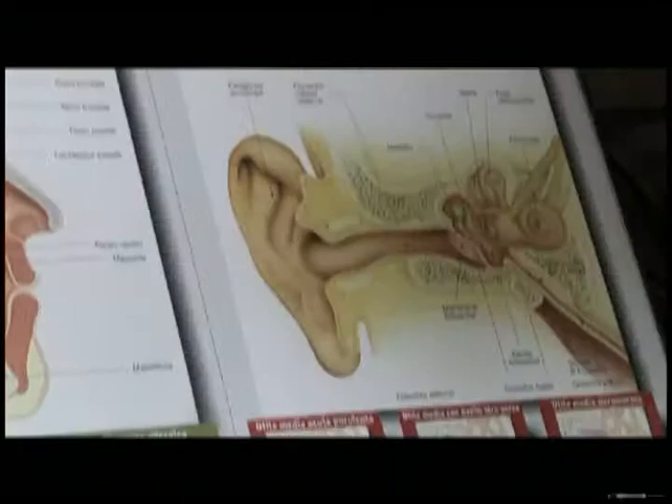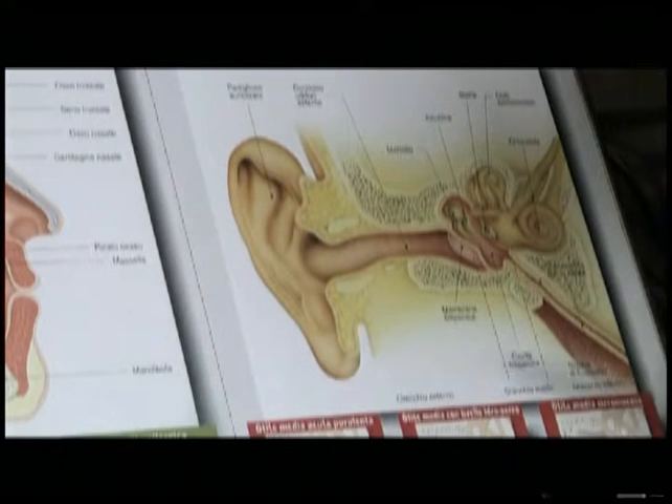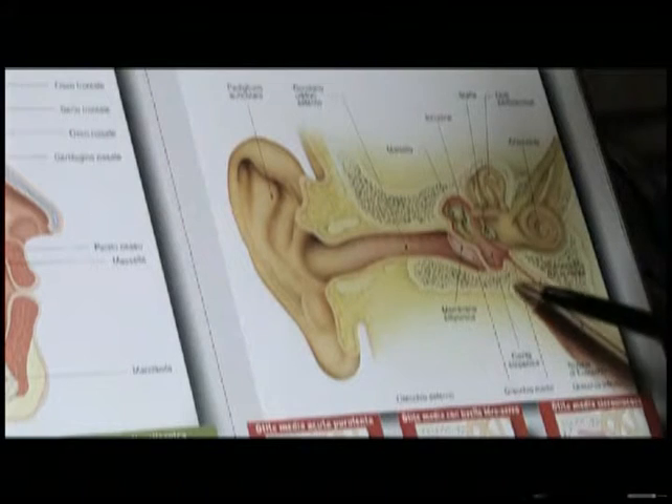The term endotympanic insufflation means inhalation therapy for deafness. To explain further using some anatomical references: the middle ear is linked to the nose by the Eustachian tube, which is very important for maintaining pressure in the middle ear and therefore ensuring hearing.